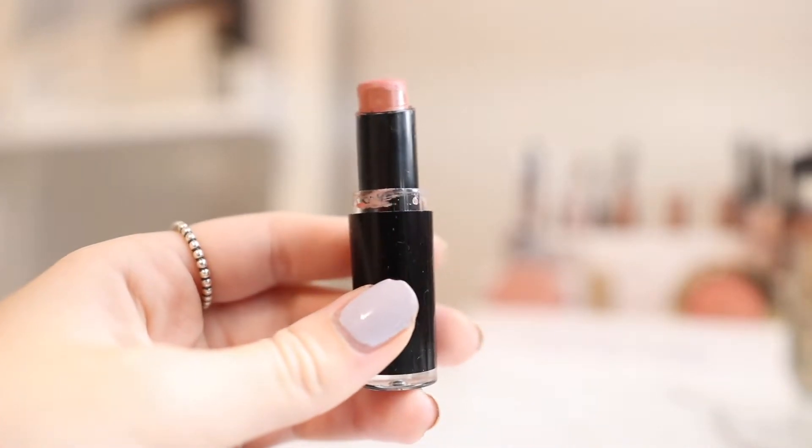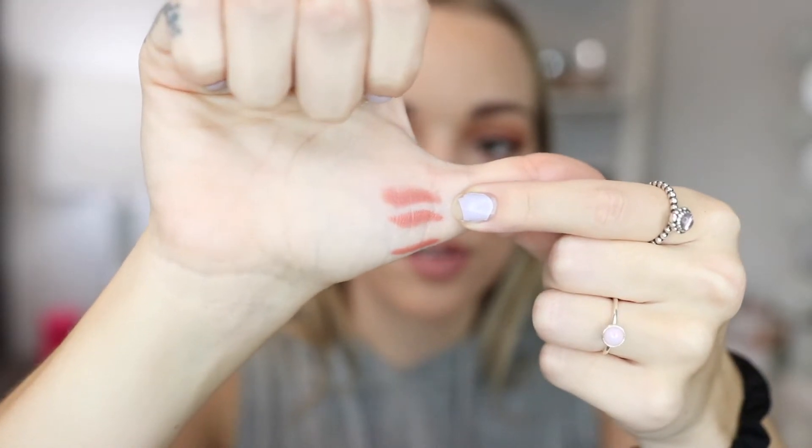Now for lipstick — I'll be using this in the shade Bear It All. I actually bought this about a year ago because I read online that it was a dupe for Velvet Teddy from MAC. I actually don't even know if they're dupes — I've never swatched them side by side. They do look pretty similar. So this is Velvet Teddy and this is the Wet n Wild lipstick — they look pretty similar, I gotta say. That is the full lipstick color. This is my full face of Wet n Wild products. I really hope you guys enjoyed this video, I had a lot of fun filming it. Thank you so much for watching and I'll see you guys in the next video. Bye!